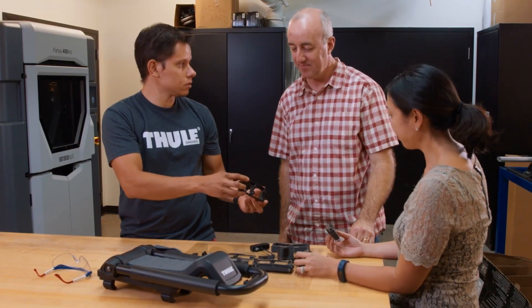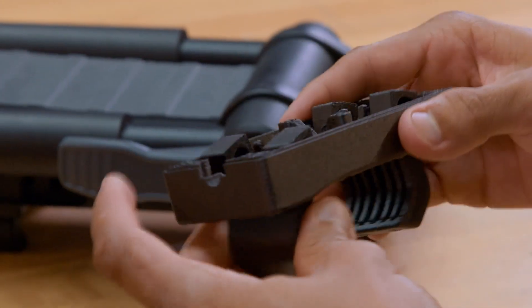3D printing has allowed me as a designer to basically get my ideas to life quicker. I can go to a prototyping engineer, give them a design, and I can have a part with me the next day and test it the next day.